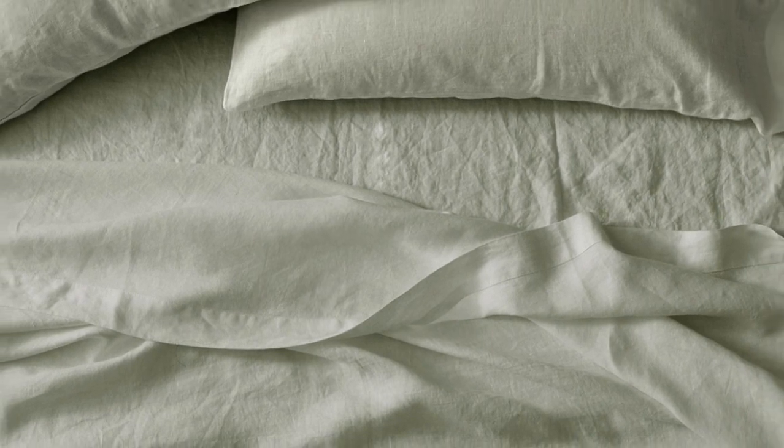We love that this set comes in over 20 different hues, and you can even choose from a few striped options. Made-to-order colors may take longer to ship, but we think it's worth it if you're looking to curate a design-forward bedscape.